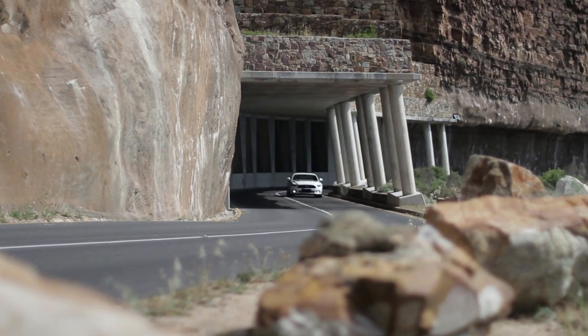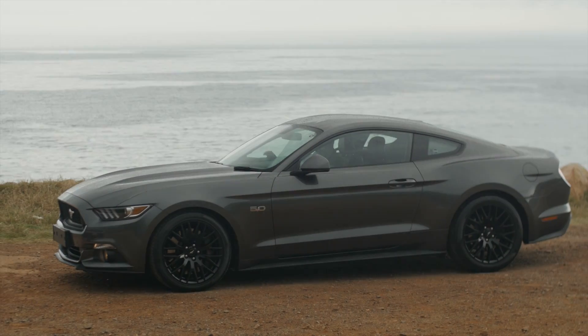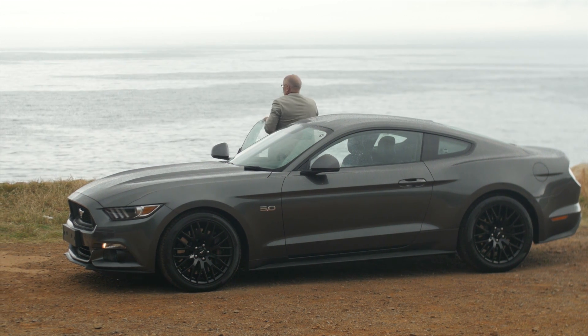This car just screams energy. Look at the sleek, lean and low body and slippery aerodynamics. It's been designed with a passion for the legend that is Mustang, and it's as good as it gets.